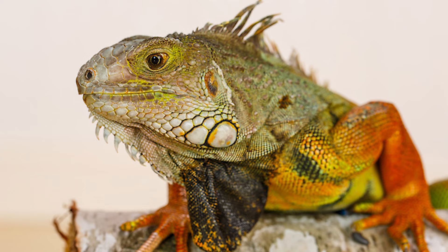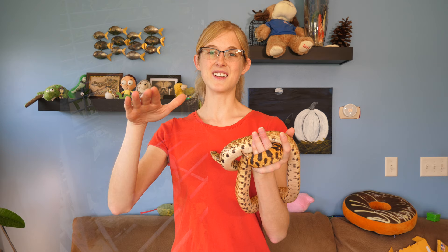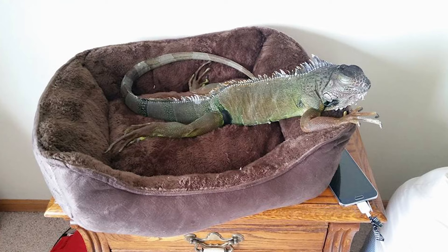It was awesome. Spock was a great iguana — he was friendly. We potty trained him to poop in our shower; he'd walk in, poop, and then come back out. And every night he would crawl up onto our bed, and next to Ed's pillow on the nightstand was his very own doggy bed that he would sleep in every single night. It was great.